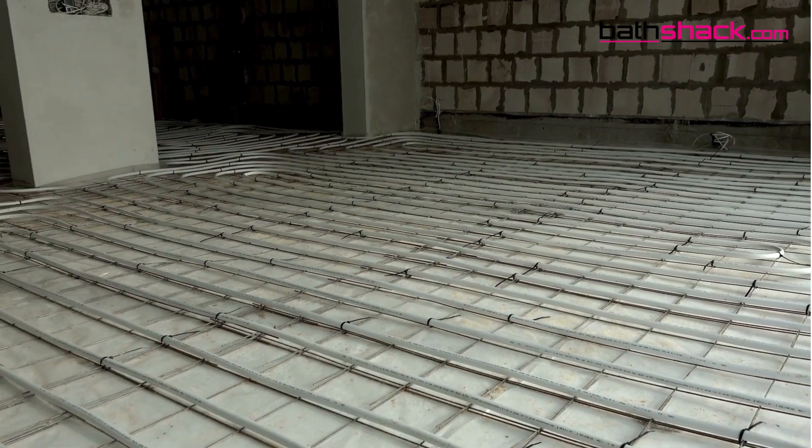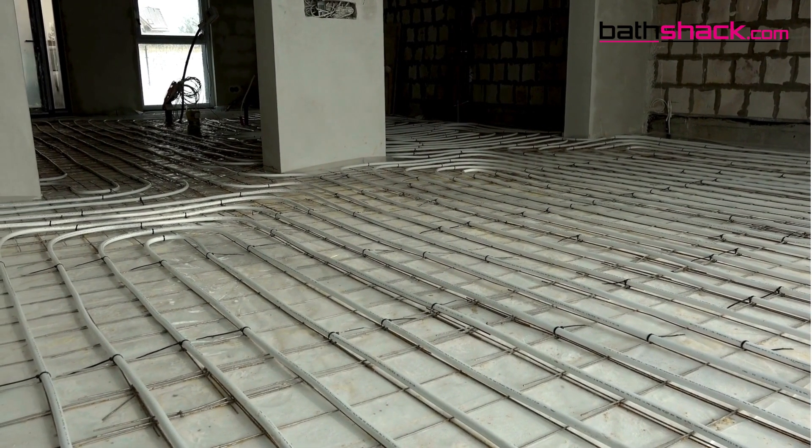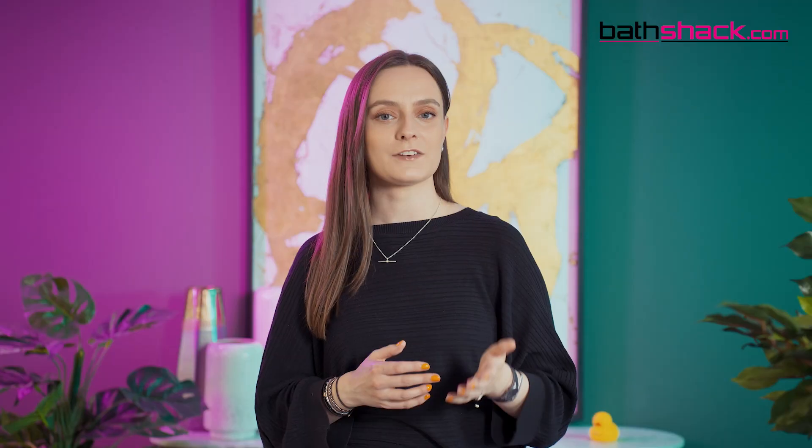Another great benefit is it keeps your floor tiles nice and warm. At Bathshack we have both electric systems and water-based systems to choose from. Electric systems are typically a little easier to install as they come in mat form. Water systems can be slightly more energy efficient but usually require professional installation.